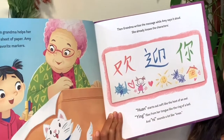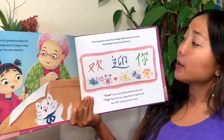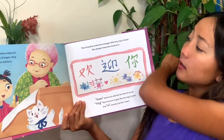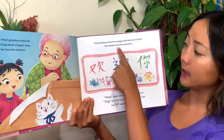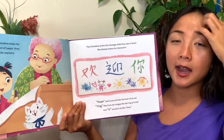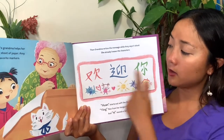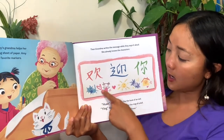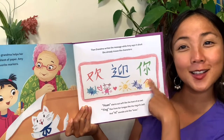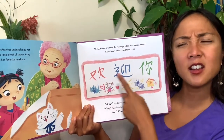At home, Amy's grandma helps her roll out a long sheet of paper. Amy chooses her favorite markers, then grandma writes the message while Amy says it out loud. She already knows the characters — characters are how you write in Chinese, just like in English we use letters of the alphabet. In Chinese, you use characters. She wrote a message and drew some pictures. What do you notice is on her banner? What do you think her message says?